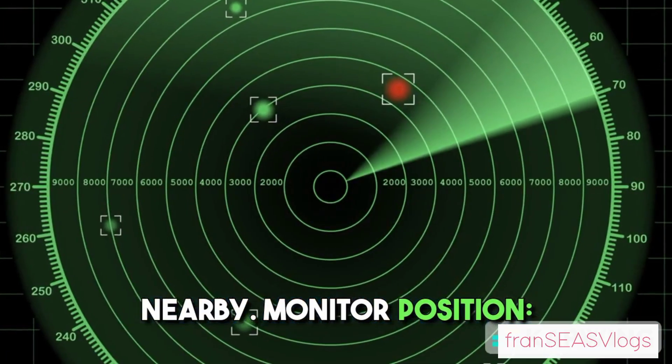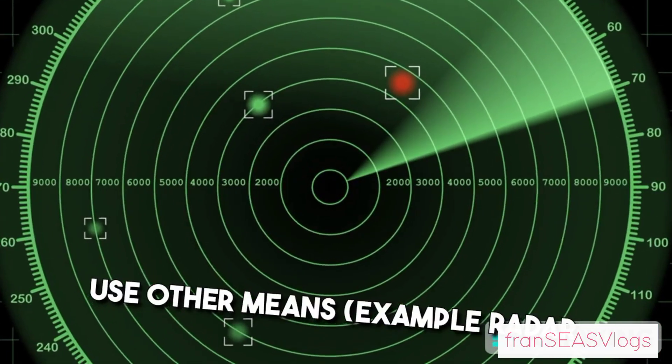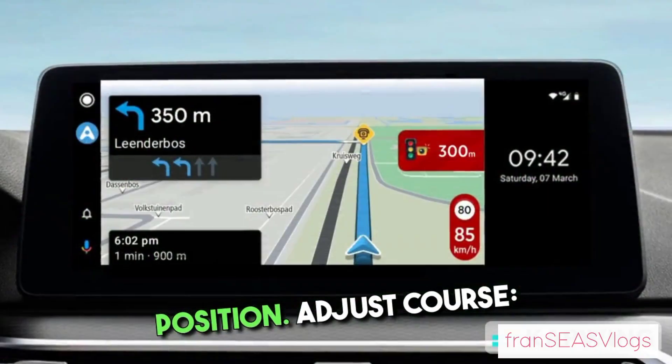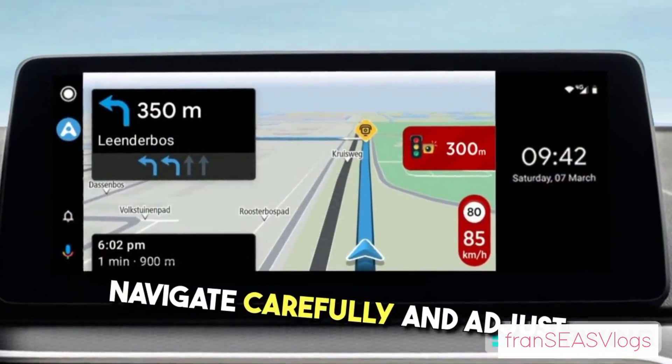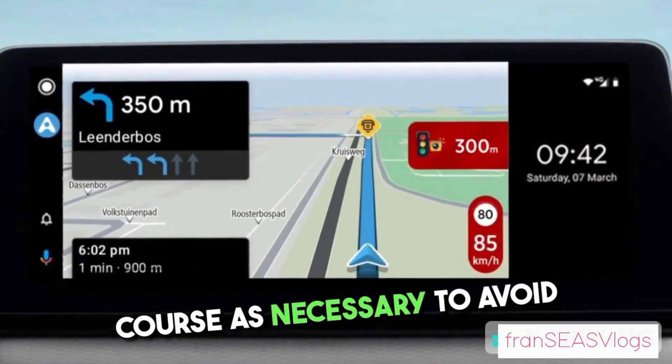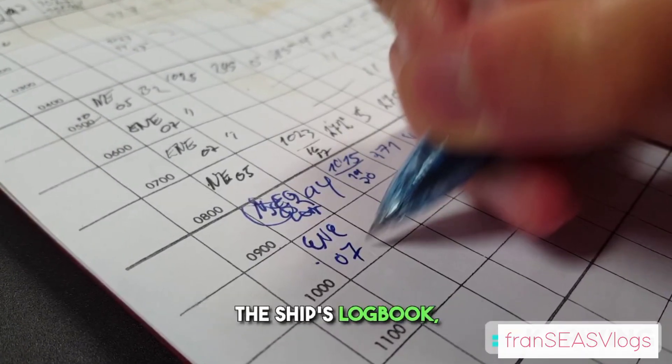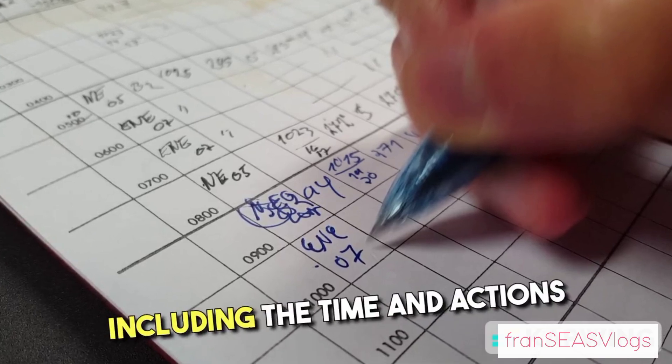Monitor position: use other means such as radar and visual landmarks to verify your position. Adjust course: navigate carefully and adjust course as necessary to avoid hazards. Log the incident: record the failure in the ship's logbook, including the time and actions taken.